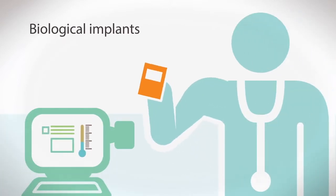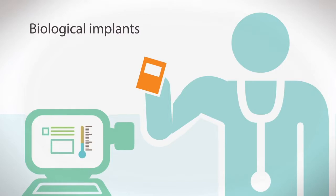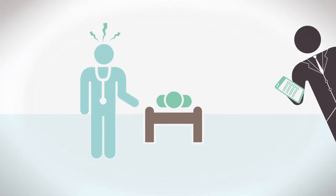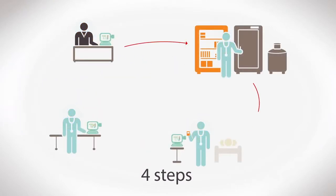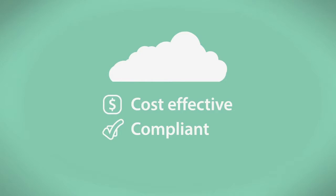Managing OR inventory is challenging, especially managing biological implants like tissue. Your biggest concerns with managing tissue are patient safety and meeting regulatory standards. Automated solutions address these concerns by streamlining the clinical workflow, and they deliver cost-effective, compliant tissue management.